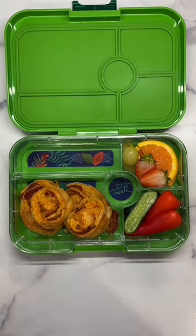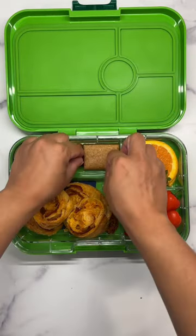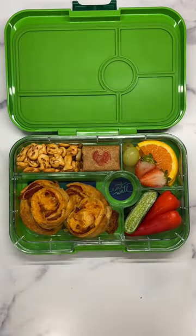Along with her fruits and veggies, Valentina is having fish-shaped pretzels, blueberry fig bars, and giant fruit loops as snacks.